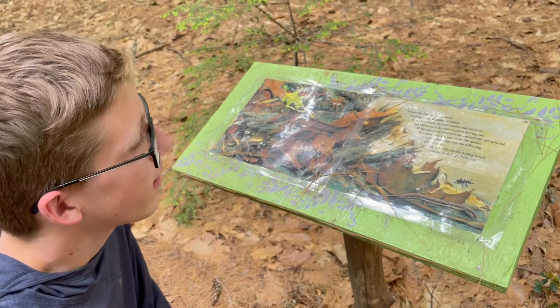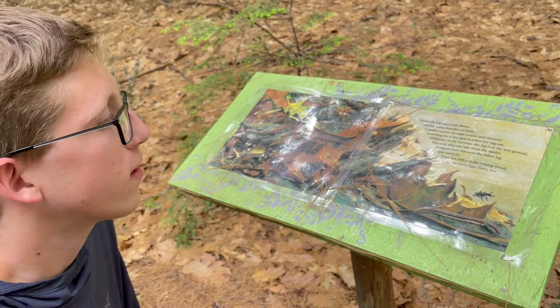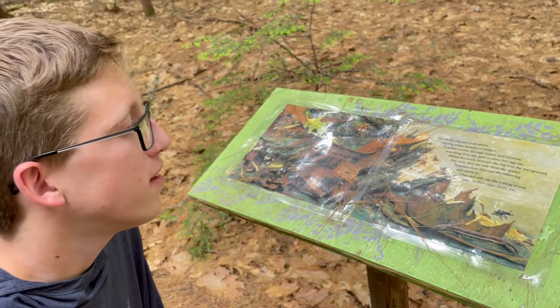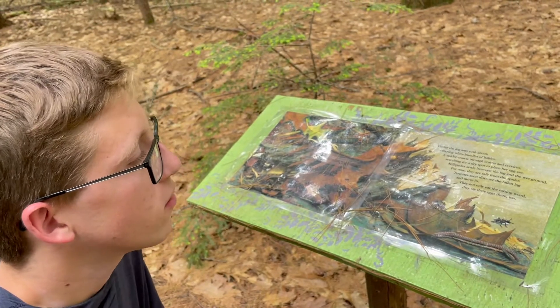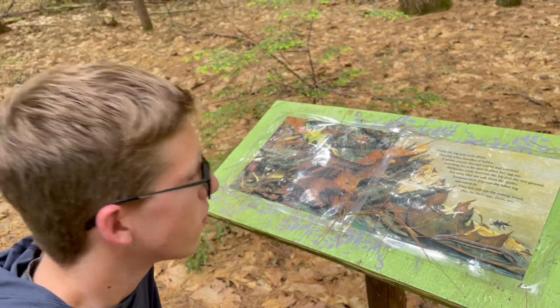Under the log, ants rush about, carrying white bundles of babies. A spider crawls through cracks and crevices, searching for a dry spot to place her egg sac. Millipedes settle between the log and the wet ground. For now, they are safe from the spider. Termites soon discover the fallen log and move in. They not only eat the rotting wood, they lay their eggs there too.